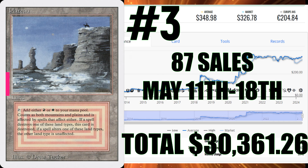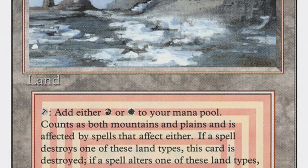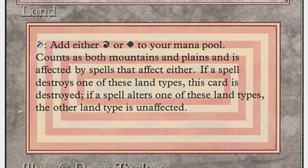Plateau is number three — 87 sales this week, $348.98 average, that's $30,361.26. There are lots of dual lands that didn't make the list; they got knocked out in the low 40s in sales, which normally would definitely make a top 10. The last two cards I'm going to share — number two and number one — I had no idea they were going to be on the list this week again. Playing a little pinball, you never know what's going to come up.